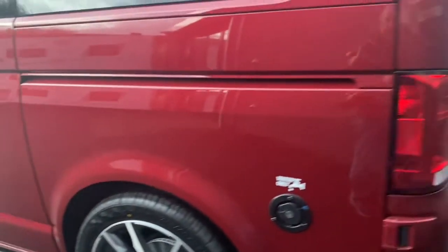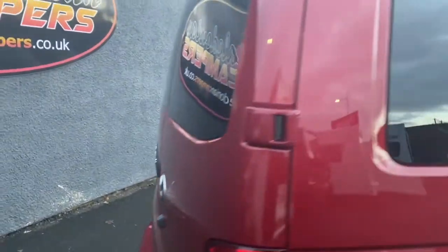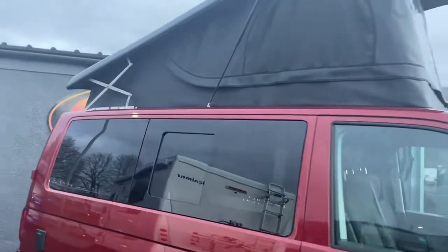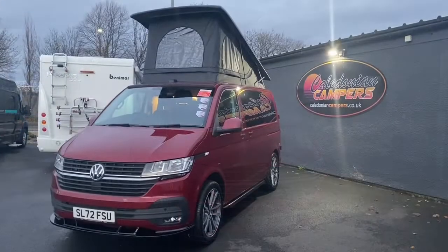This is a barn door version, and what's unique about it is it has a reversing camera in it. We have privacy glass all round, and the roof has been fitted out with a panoramic skyline which is a black canvas and has a black covered roof as well, just to match in with the rest of the red and black.